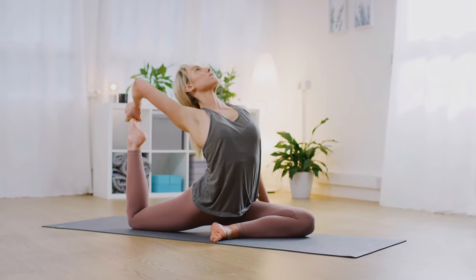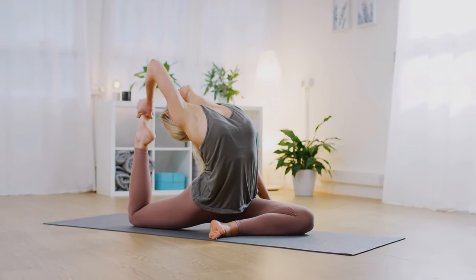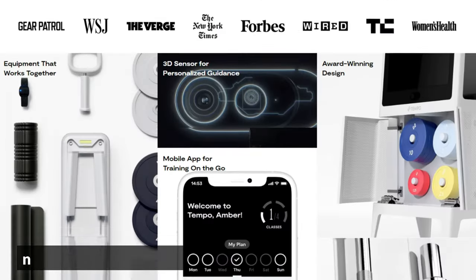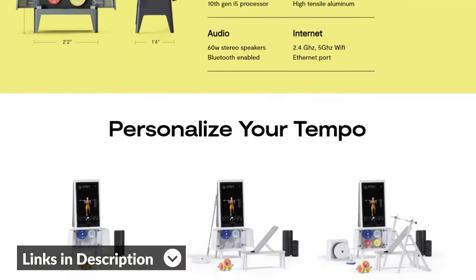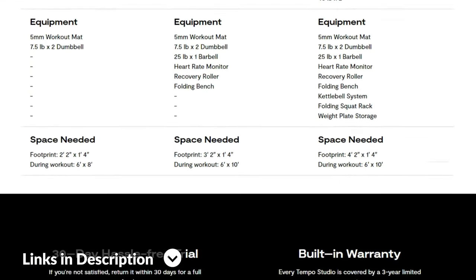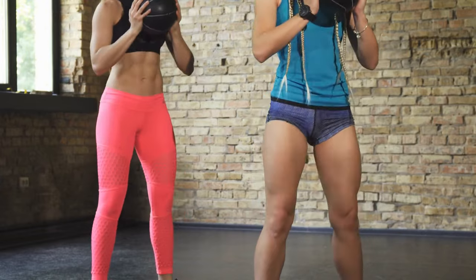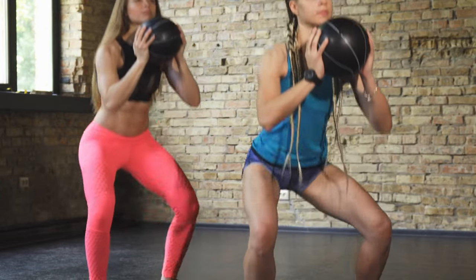Hey, this is Alex from FitLab, and welcome to our in-depth comparison of FormLife vs. Tempo Studio. You'll find the links to the two products in the description, and you can use the links to check user reviews and the latest prices. Make sure you watch until the end of the video to know our final verdict on which is better.